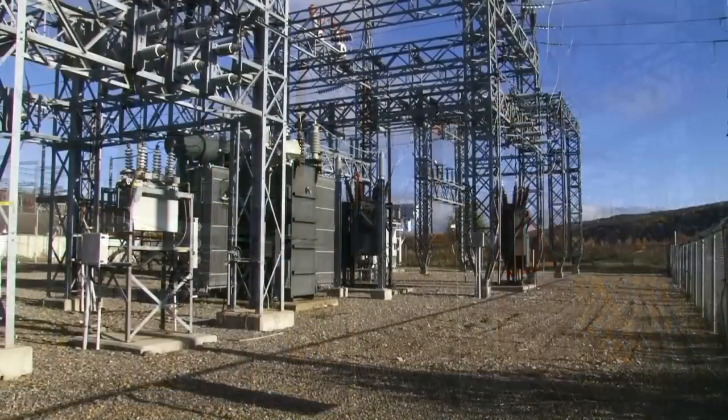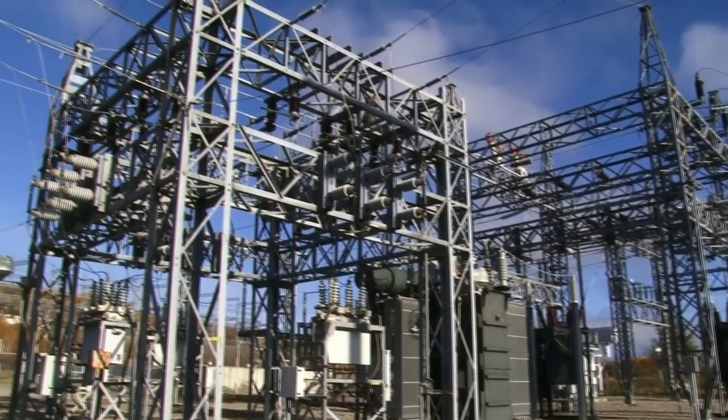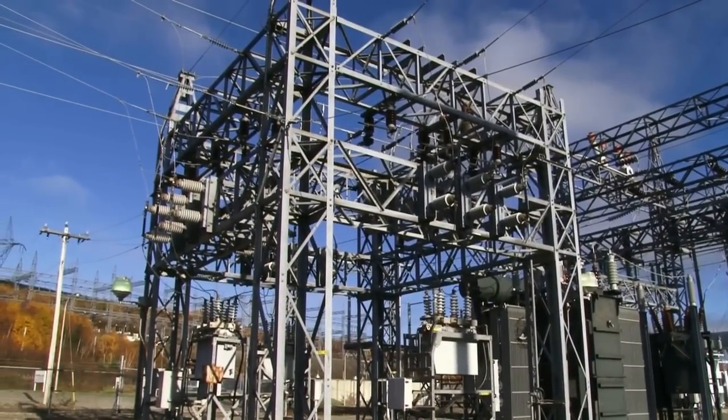Inside the terminal station, large power transformers increase the voltage so that it can travel a long distance over transmission lines.